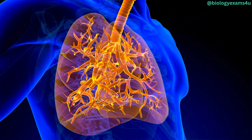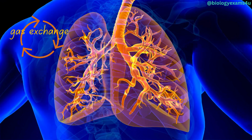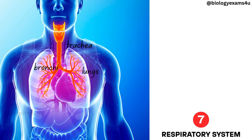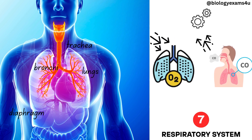Respiratory system. Facilitating the exchange of gases between the organism and its surroundings, this system features lungs, the trachea, bronchi, and the diaphragm. Its vital functions include the intake of oxygen and the elimination of carbon dioxide.